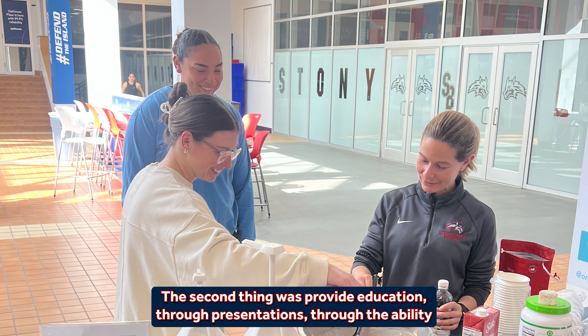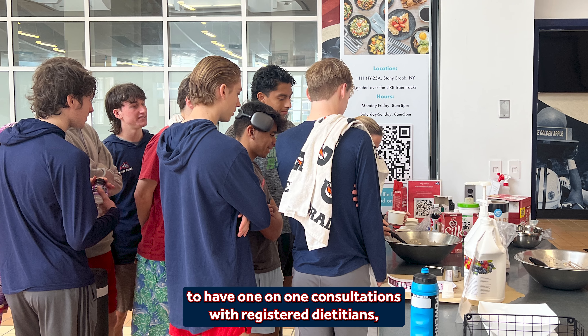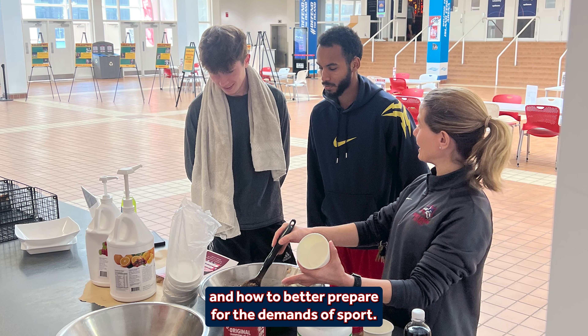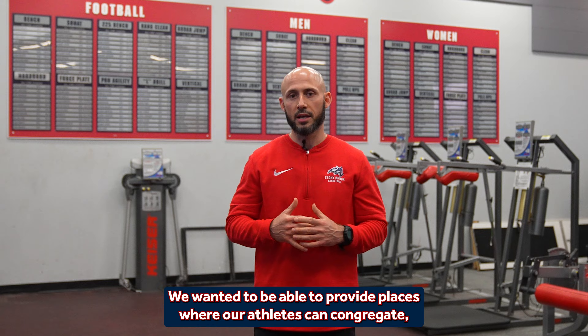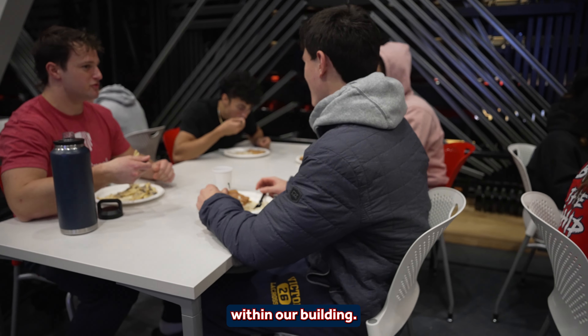The second goal was to provide education through presentations, through the ability to have one-on-one consultations with registered dietitians, and to have better opportunities to learn more about holistic nutrition and how to better prepare for the demands of sport. And then the last one was community — we wanted to provide places where our athletes can congregate, spend some time, eat after practice, relax and unwind within our building.